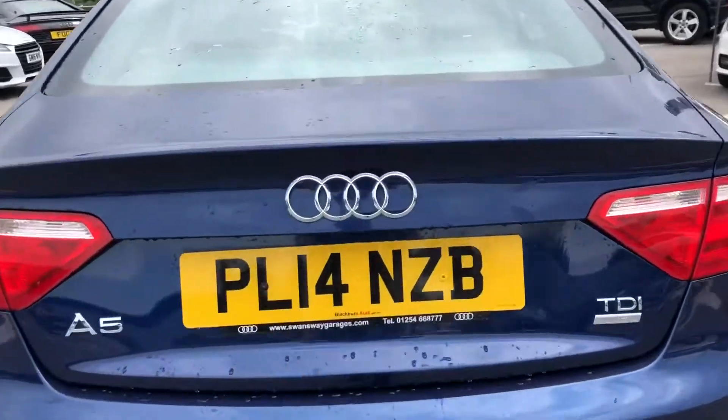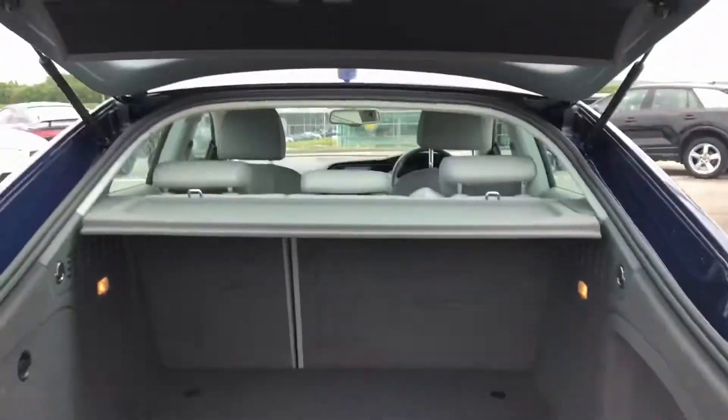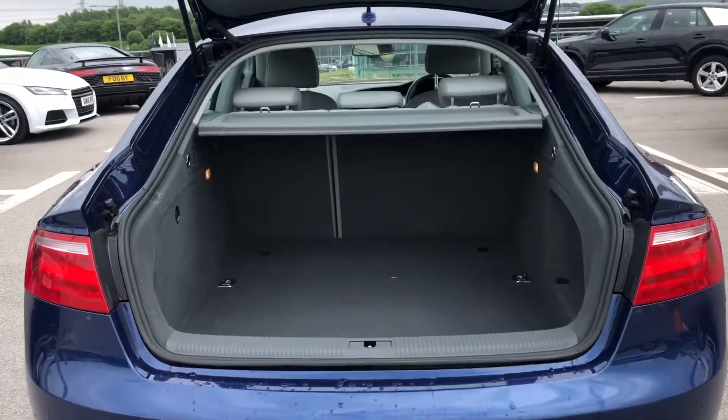Moving on now to the boot space in this A5, you can see it definitely does not disappoint. We have a really huge spacious boot — really good if you want to carry any luggage or go on any shopping trips.